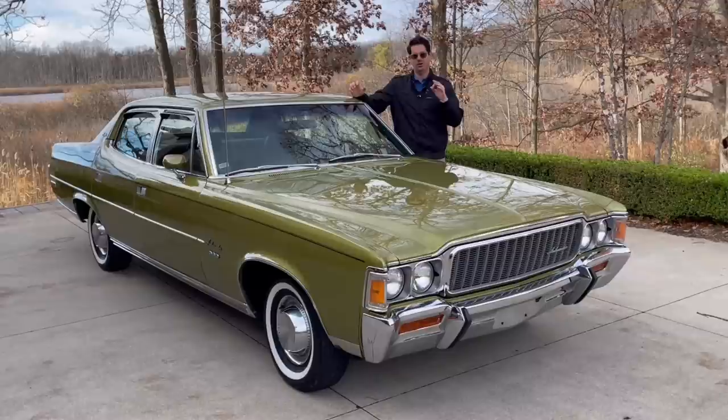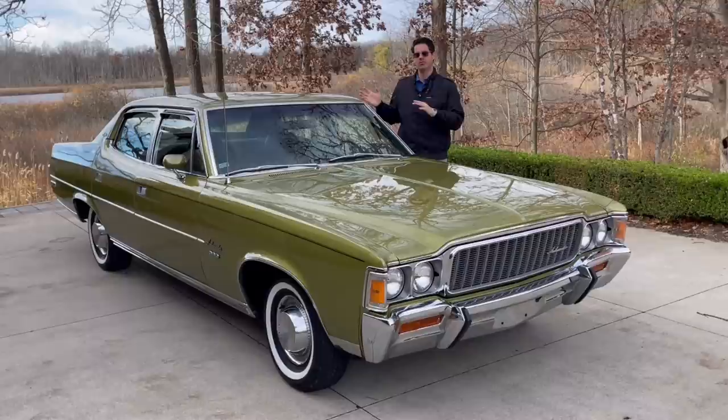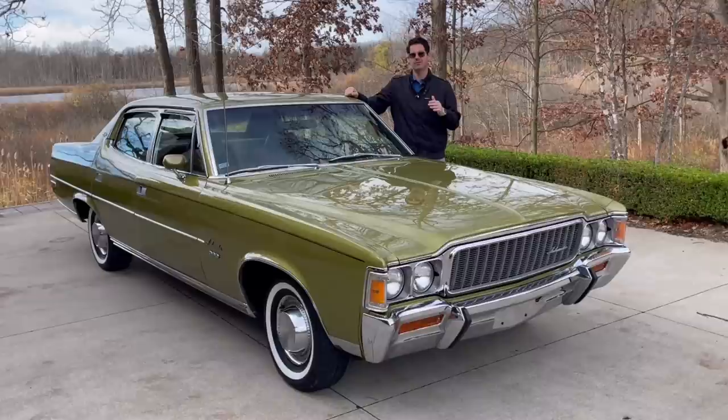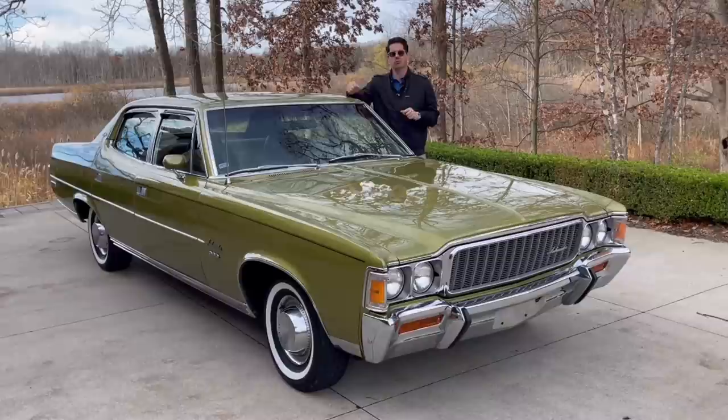Hello, this is Adam and welcome back to Rare Classic Cars. Today I'm super excited to bring to you an ultra rare automobile: this 1971 AMC Ambassador Brougham — thankfully it's the Brougham, not just the base or the SST, but the Brougham four-door sedan. I don't even know when the last time was that I saw one of these for sale.